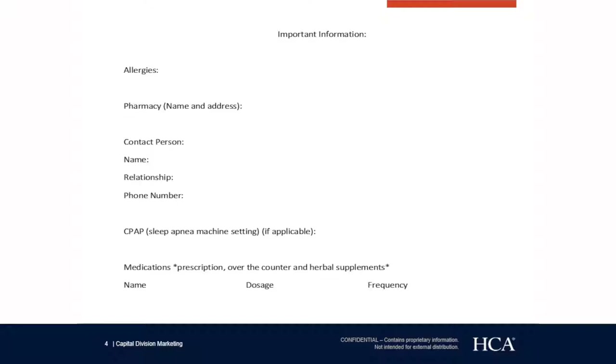If you require a CPAP machine for sleep apnea, we need you to bring your mask, your attachment, and to know your settings. Regarding medications, this includes prescription, over-the-counter, and herbal supplements. We want to know the name, the dosage, and how many times a day you take those medications.